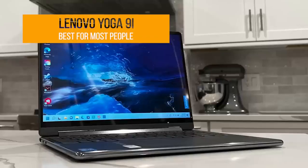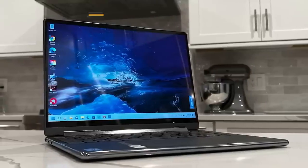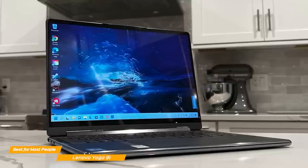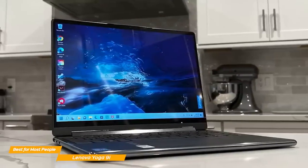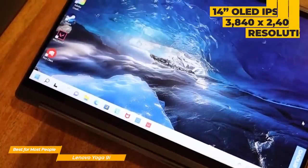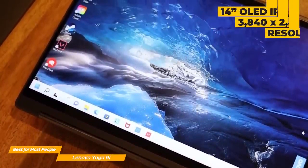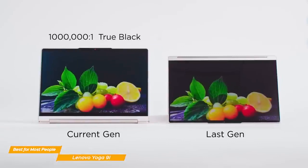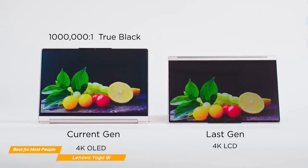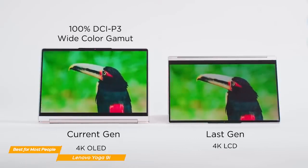First up, the Lenovo Yoga 9i. If you're looking for a 2-in-1 laptop with a thrilling OLED screen, incredibly long battery life, and strong audio performance, the Lenovo Yoga 9i is the best choice for most people. The display is a 14-inch OLED IPS with a 3840x2400 resolution, and it's truly beautiful. The Yoga 9i's panel is very detailed and has vibrant colors, which makes it ideal for artists or graphic designers who need crisp and bright colors for their projects.